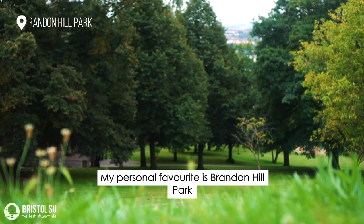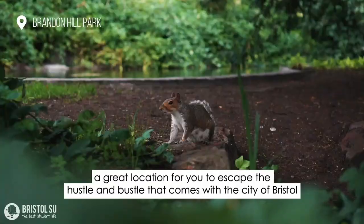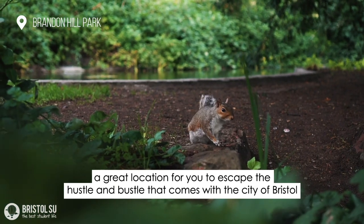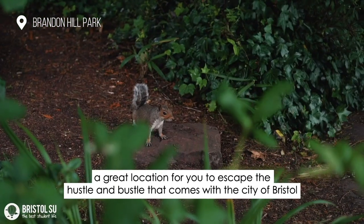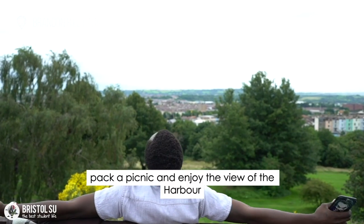My personal favorite is Brandon Hill Park, not too far from the city and the University. A great location for you to escape the hustle and bustle that comes with the city of Bristol. Pack a picnic and enjoy the view of the harbour.